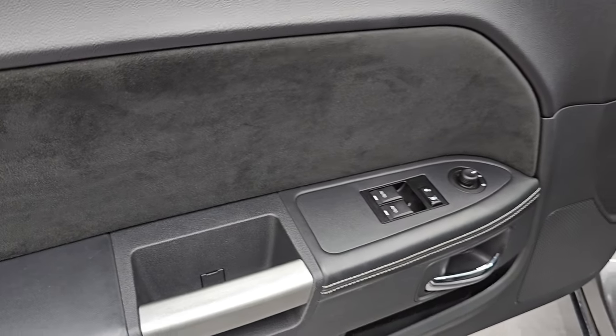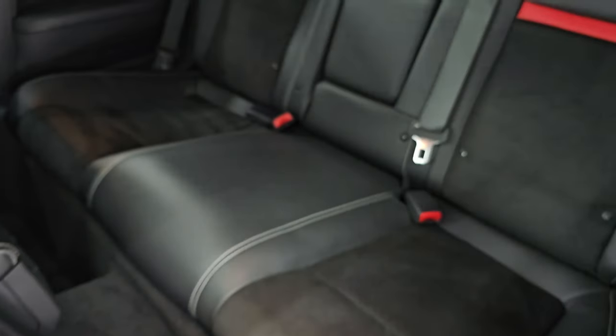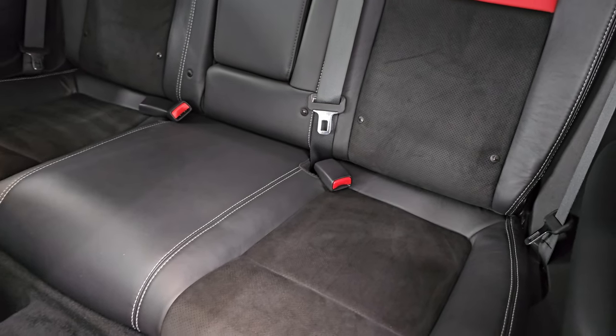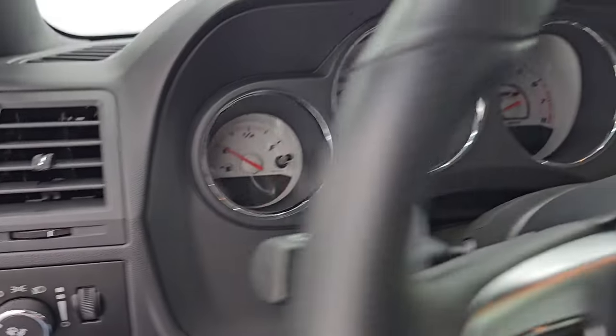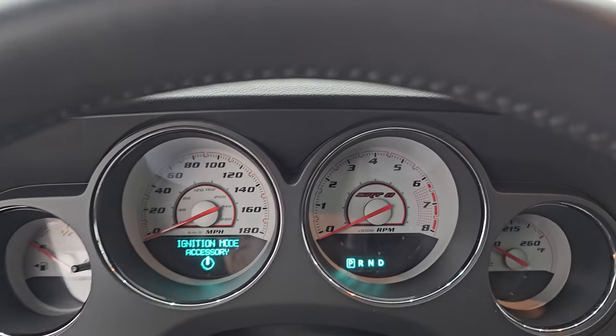You get the suede bolster on the door there as well. The back seats are in fantastic condition — no rips or tears. You get the latch child safety system for any child car seats you may have. Smells very clean inside this car — I don't think it's ever been smoked in. Let me hop inside and check out the miles, the radio, and everything this one has to offer.